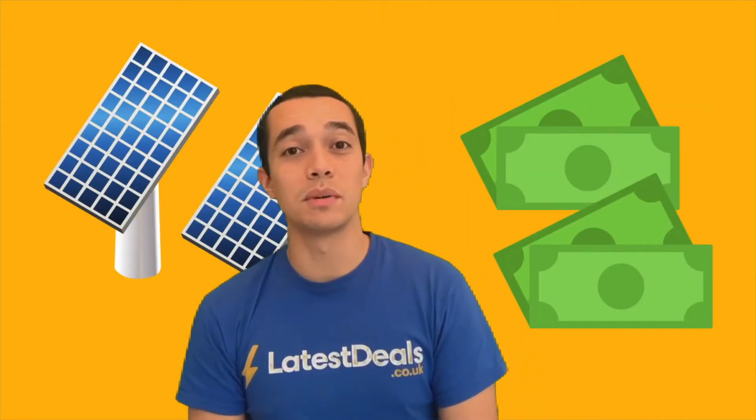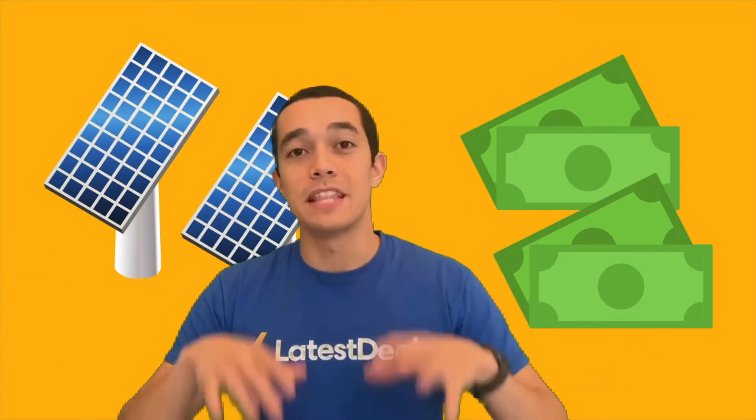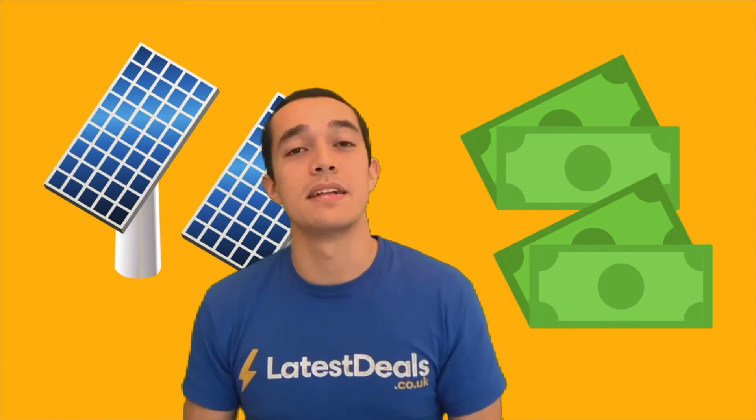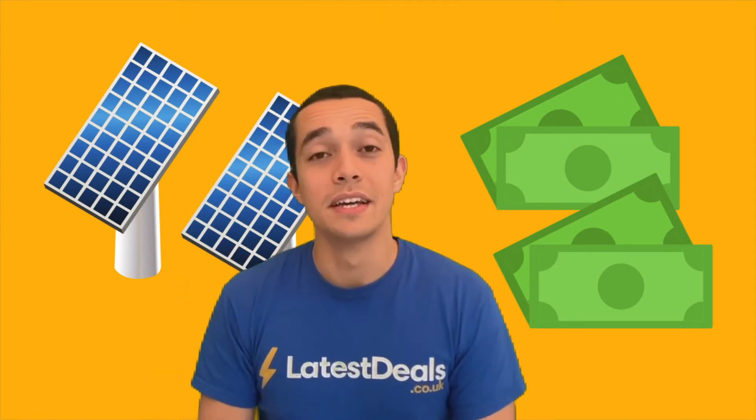But here's the question everyone wants to know: how much do solar panels cost? For the average British home, for the average setup, you're looking to spend about £6,000. However, solar panels are getting cheaper and more efficient every single year, so hopefully that price will keep going down. £6,000 is a lot of money and you've got to ask yourself whether that initial investment is going to be worth it in terms of your household bill saving.